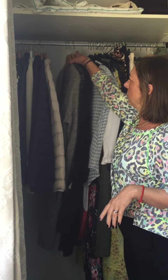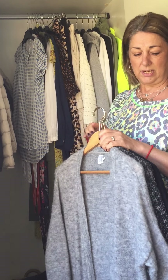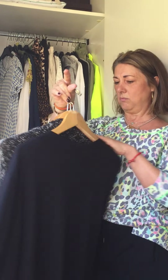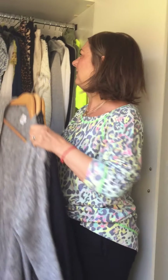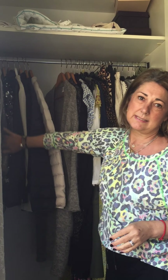I've then got my cardigans, of which I only have three — these are my three faves. Two are from Postcard from Brighton and one is Saint-Tropez. This one is new stock in the shop and these others I must have had at least five or six years. And then I like to put all my jackets together.